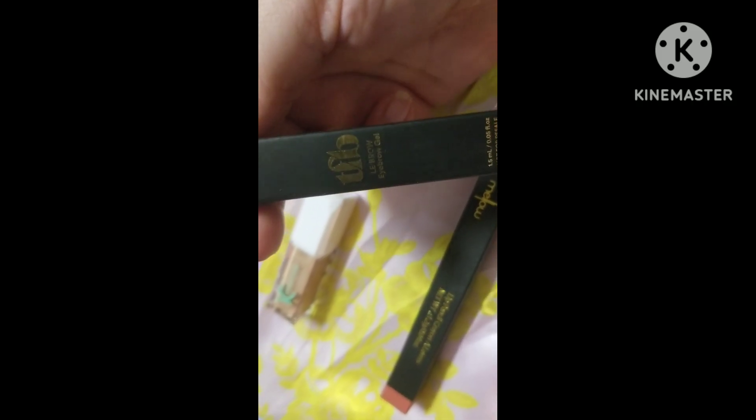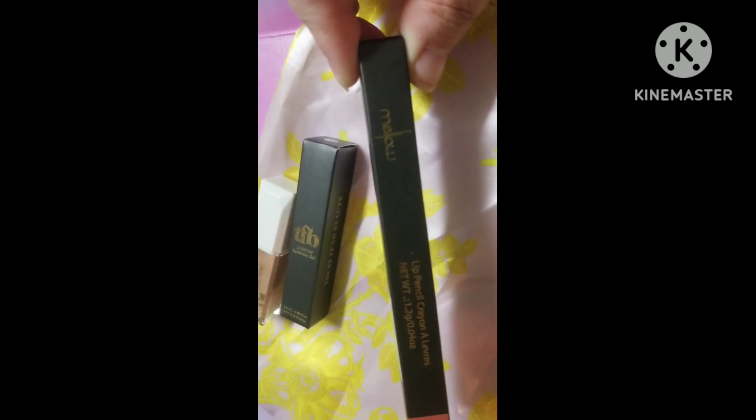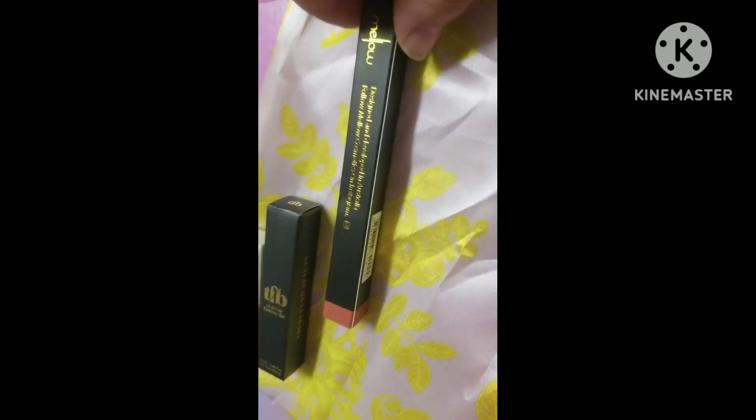Then we got an eyebrow gel from TFV in clear. And this right here — I used my points to get this — it's a lip liner from Mellow Cosmetics. I had some points that were about to expire so I got this, and the shade is rose.